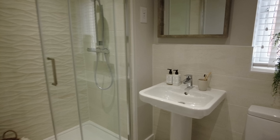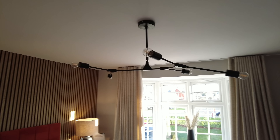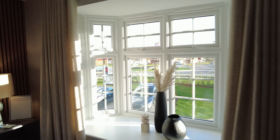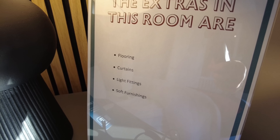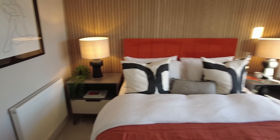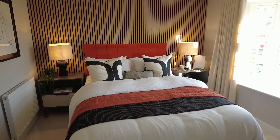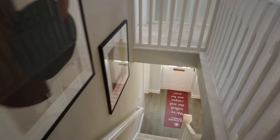So the joinery here will all be stamped by Albert Henry - you'll get good quality on the joinery with their skills. And then the walk-in shower in the ensuite. Lovely light fittings - but obviously with the show home they have put extras in. The extras in this room are flooring, curtains, light fittings and soft furnishings. But if you are the last people to buy the houses on this estate you can buy the show home fully furnished. So that's show home number one - let's go next door and have a look in show home number two.